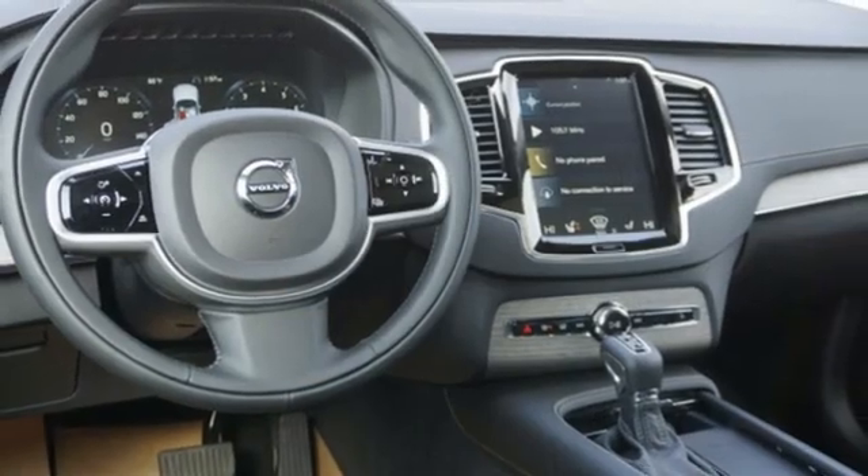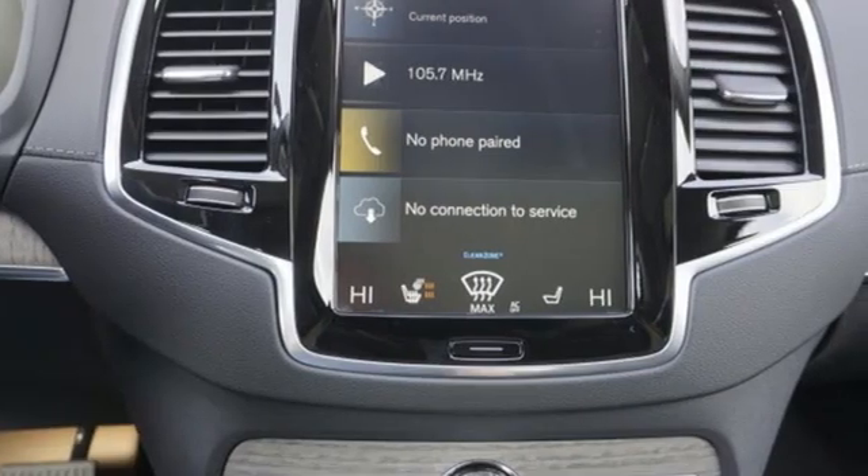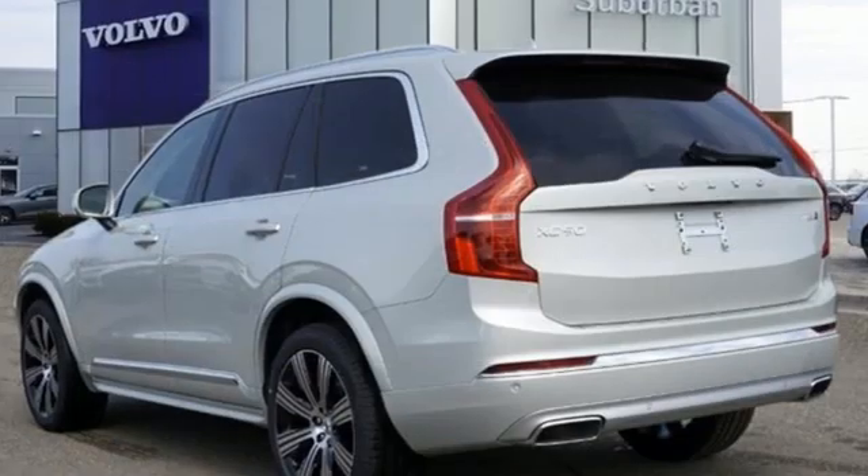Wi-Fi hotspot, front heated and ventilated leather bucket seats, front and rear parking sensors, and automatic transmission.